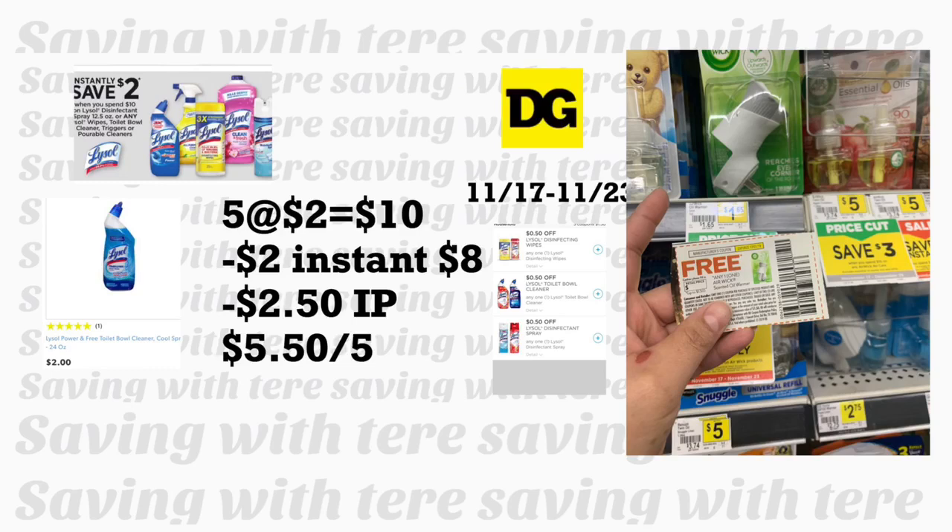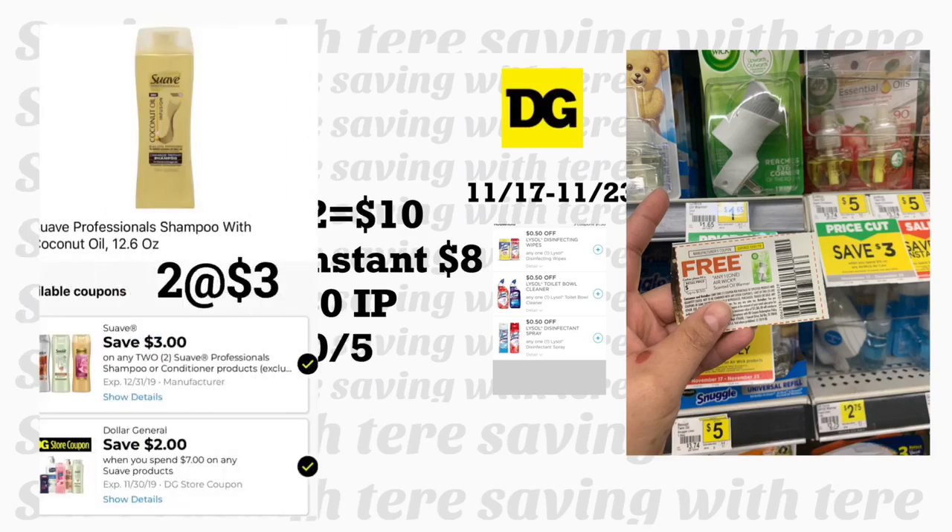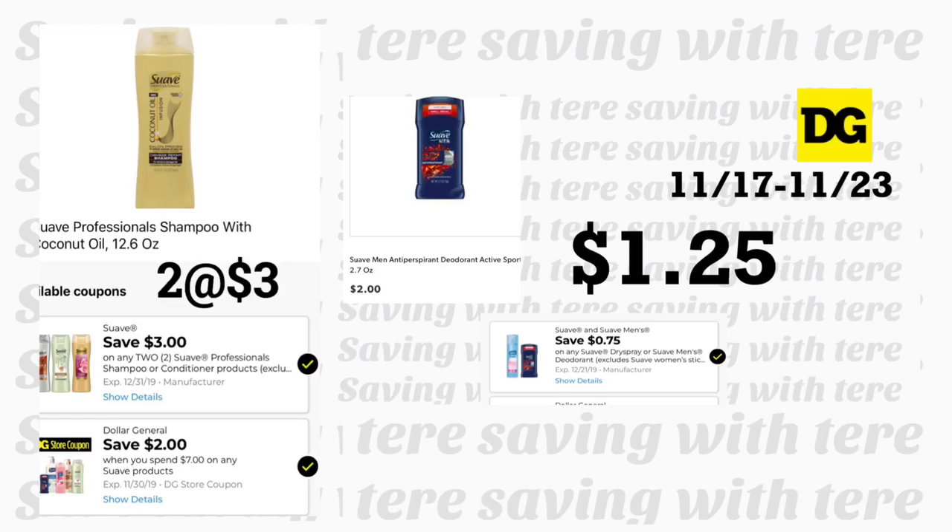La primera oferta es usando cupones en papel. Van a comprar cinco productos para limpiar el toilet del Lysol — tienen un ahorro instantáneo de $2 al gastar $10. Necesitan cinco cupones imprimibles de coupons.com de 50 centavos en uno. También van a agregar el Airwick warmer a $1.65, y tenemos un cupón en papel del SmartSource del domingo pasado que lo consigue totalmente gratis. Agreguen dos champús Suave Professionals a $3 cada uno, usando el cupón de tienda gasta $7 descuenta $2 más el cupón digital de $3 en la compra de dos.